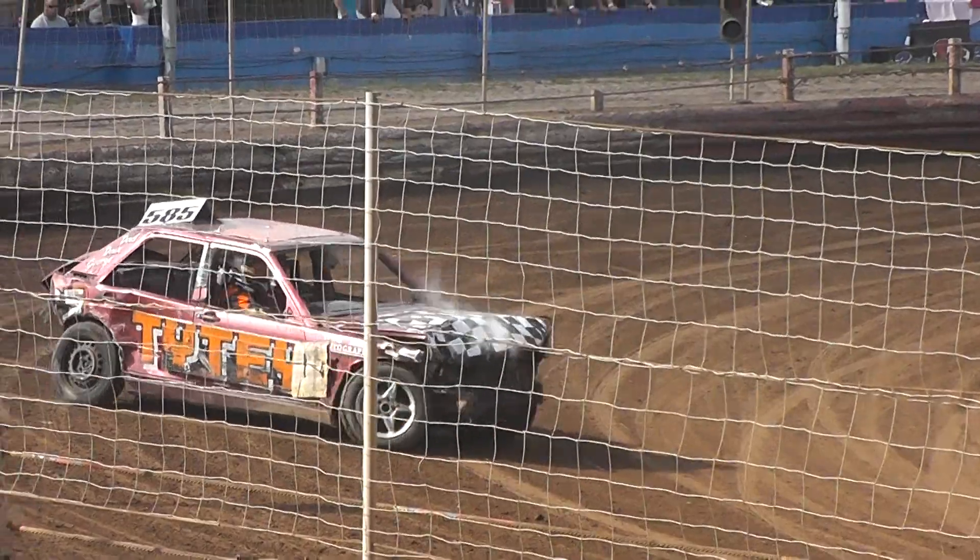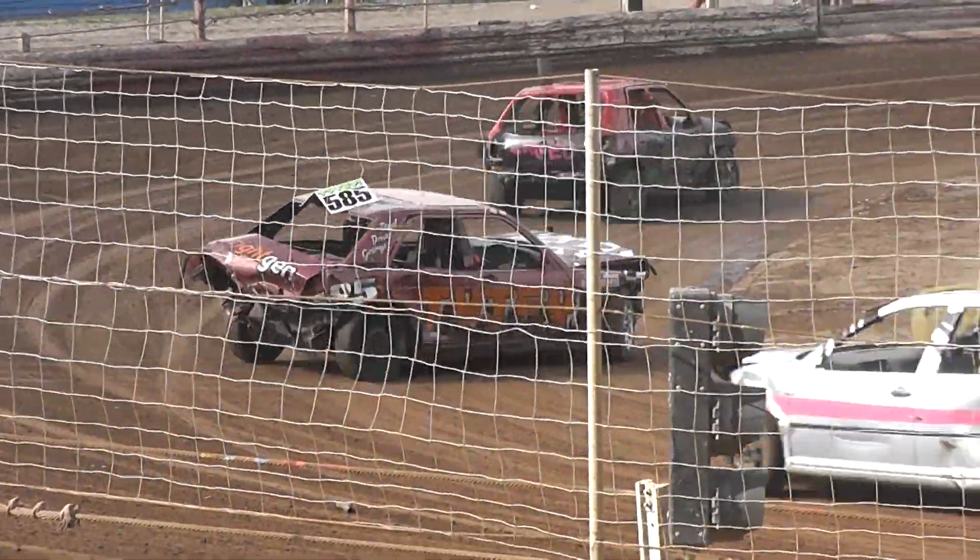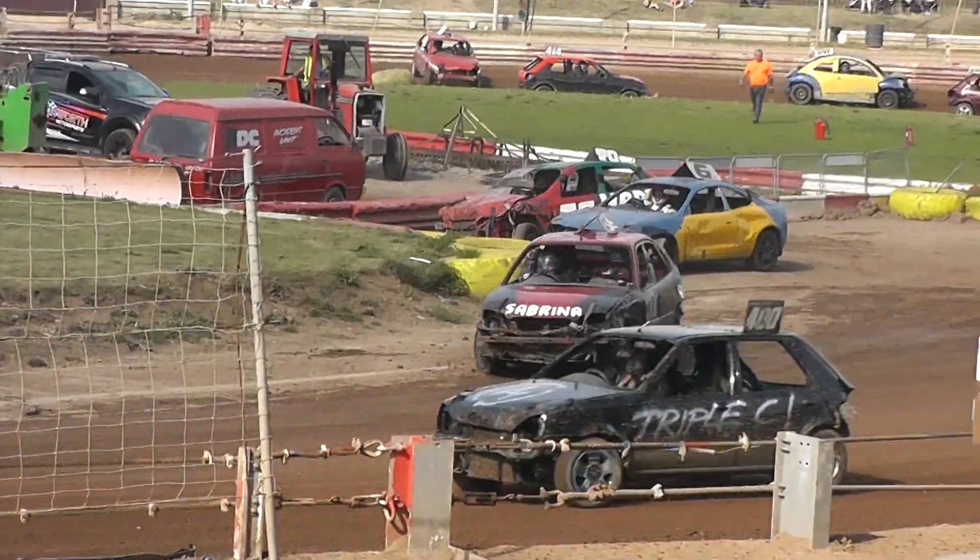The red flags, please. This is the start of the flags around the raceway. The red flags, please.